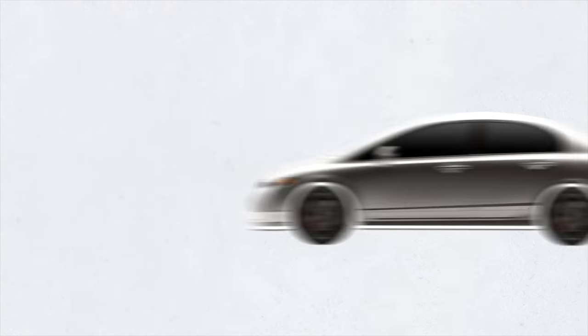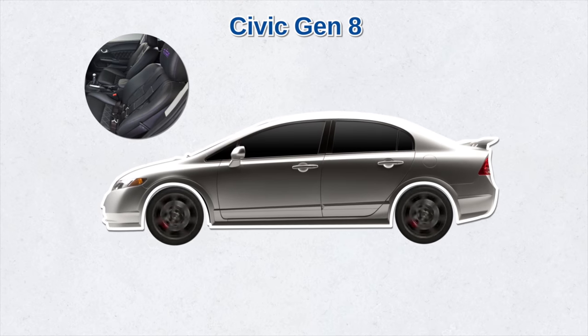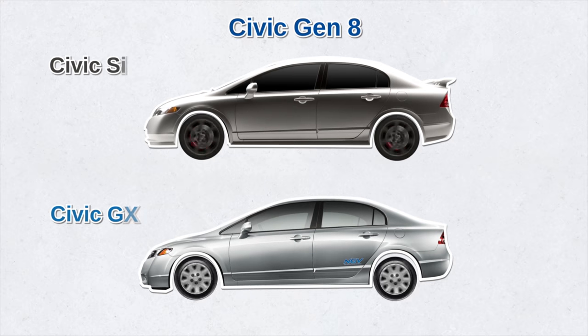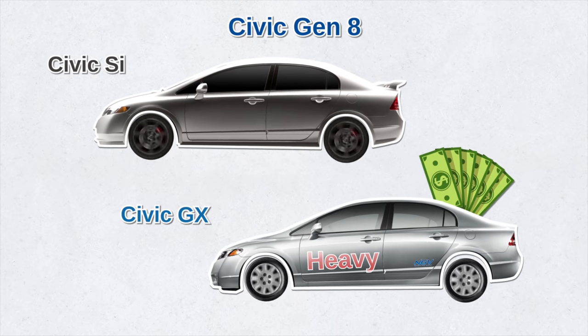The latter part of the 2000s saw the eighth generation Civic, which won many awards. The Civic became heavier as Honda started using different platforms for the coupe and sedan to give different driving dynamics. The first Civic SI sedan arrived, and leather upholstery finally appeared as an option for the first time in the model's history. The natural gas GX also returned for 2006 — it burned clean, but was slower, had less trunk space, and was heavier in weight and in price.